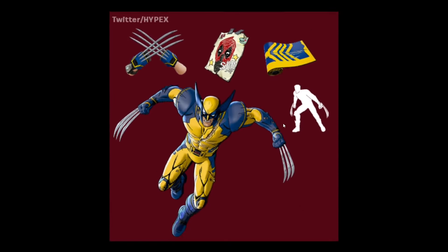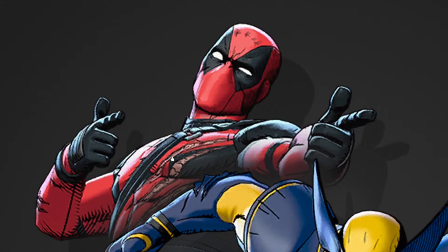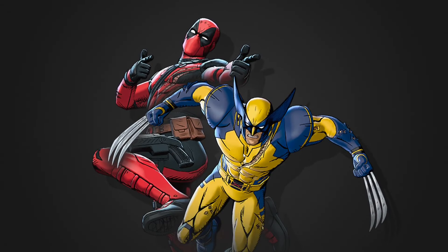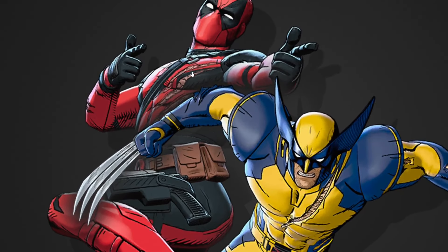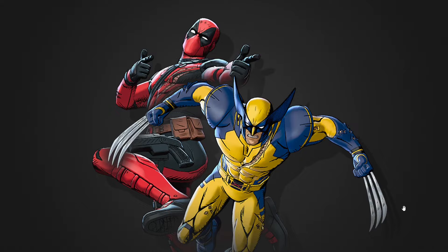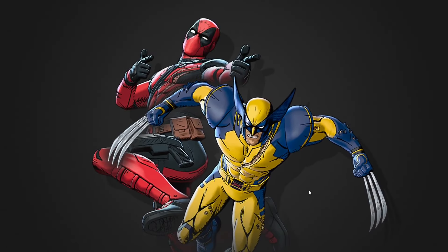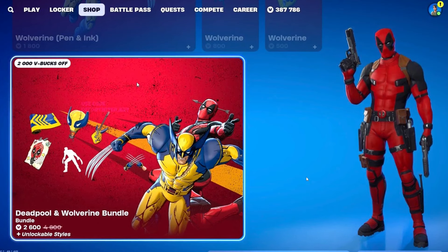This is the Deadpool emote — looks like a roar — and here's a close-up look at both skins together. They look absolutely awesome. If you've never owned any of these Marvel skins this is your opportunity. Personally I'm interested in the Deadpool instrument and the Wolverine claws since I never had the chance to unlock them, which would complete my Wolverine set.